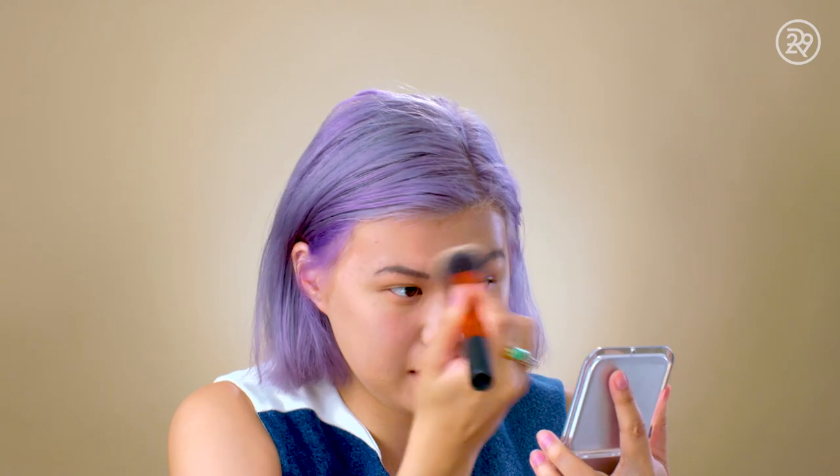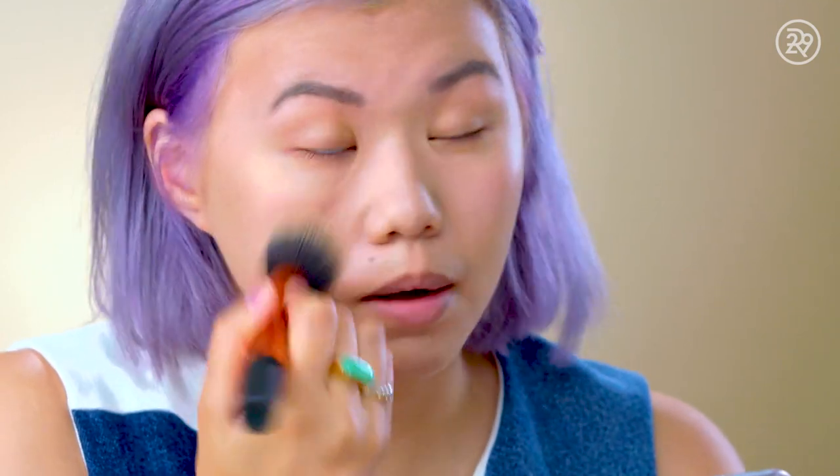I think that if you have very oily skin, you would love this foundation. But for my skin, it's a little bit too matte. So I'm gonna stop there — I don't want to go too crazy with it. I'm gonna move on to concealer.